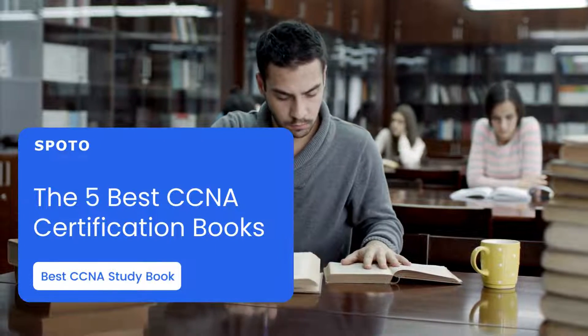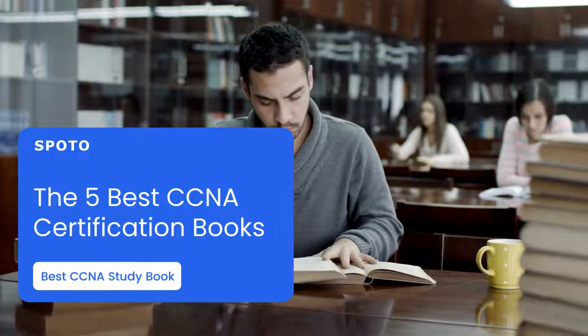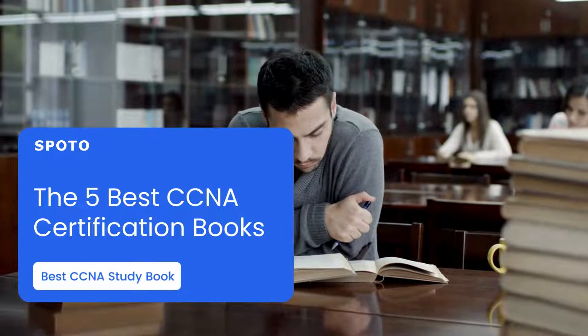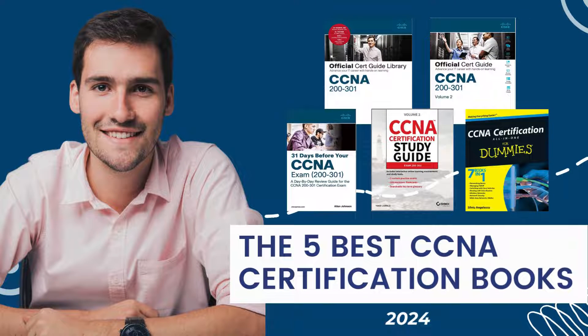Hey guys, how's it going? If you're working toward your CCNA certification, you should go over some CCNA books, since they can help you study for the test. In this video, I will review some of the CCNA exam preparation books, which will assist you in improving your knowledge of the subjects that will be covered on the test.